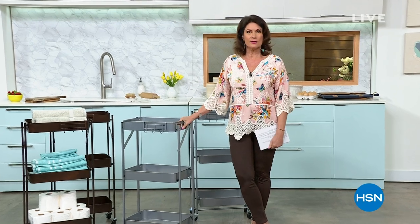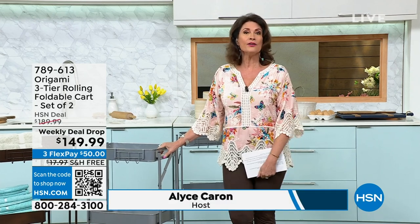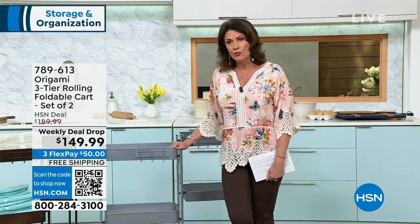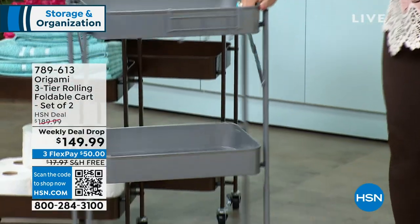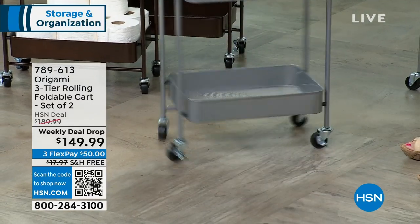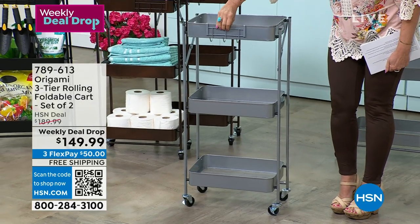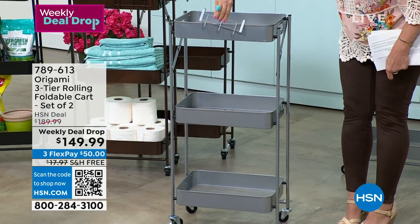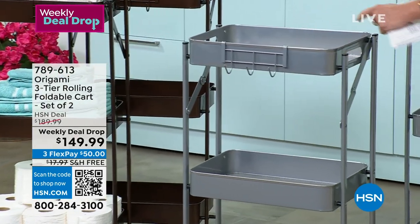Origami launched over a decade ago and has become one of our top sellers year after year — continuing to bring products that solve real problems in our homes. This next product is a three-tier rolling completely foldable cart. Every time I roll an Origami anything it just rolls so smoothly. You get all three tiers with little side hooks that are completely removable — kind of nice to have those little hooks right there.